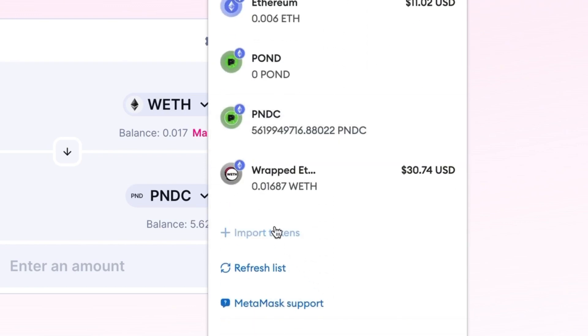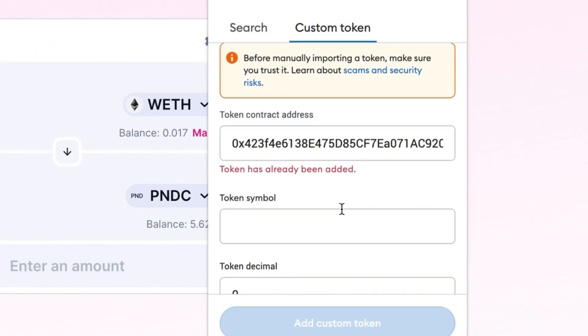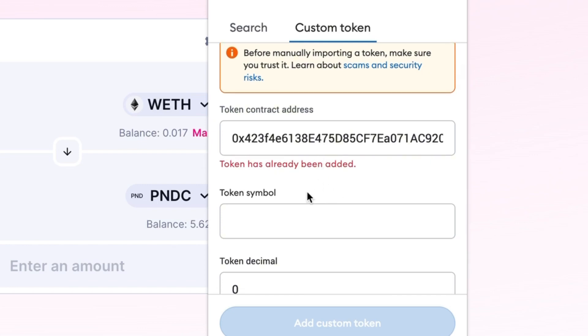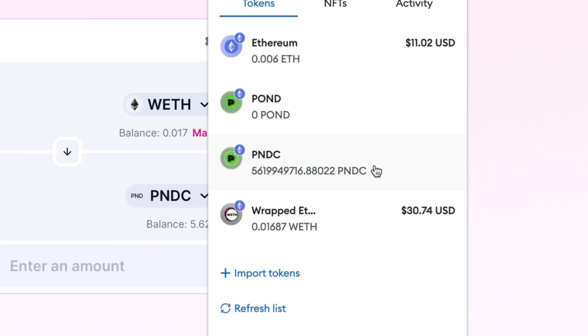Since you don't have any PNDC in your wallet before this transaction, after you buy it you won't see it in your wallet right away — that's because you need to import the token into your MetaMask wallet to see it displayed. It is in your wallet on the blockchain, but to see it physically, you need to import the token. Make sure you have the contract address from the website, then open up your MetaMask wallet, scroll down, and hit 'Import token.' Go to 'Custom token' and paste in the address — everything should be filled in automatically, the token symbol and the token decimal. Then hit 'Add custom token' and you're good to go. You'll be able to view your PNDC balance, and you weren't attacked by the MEV bots.